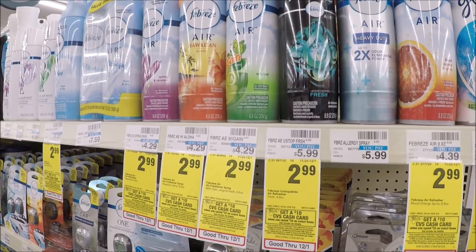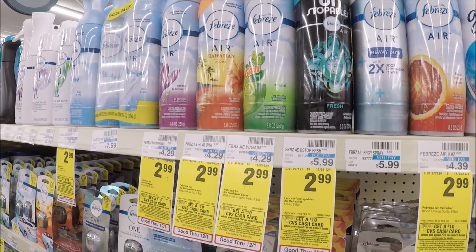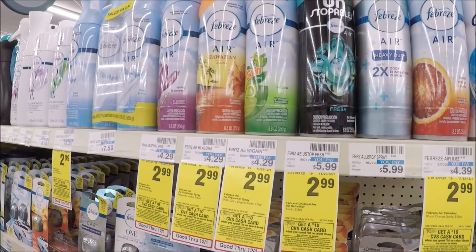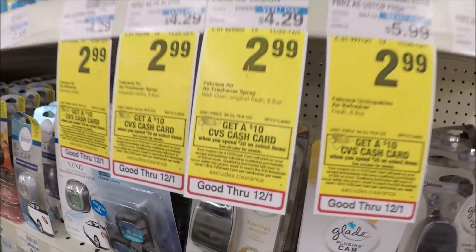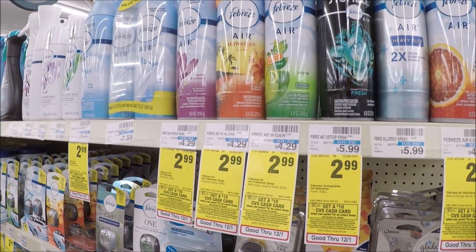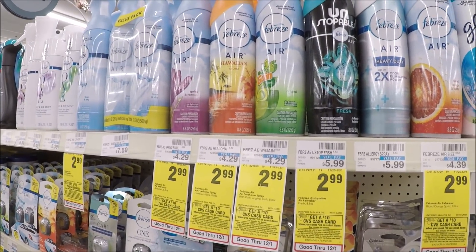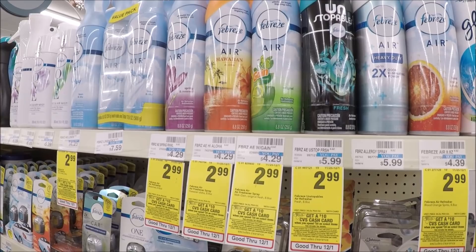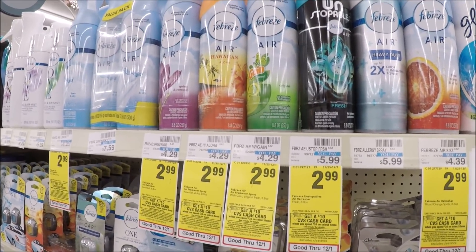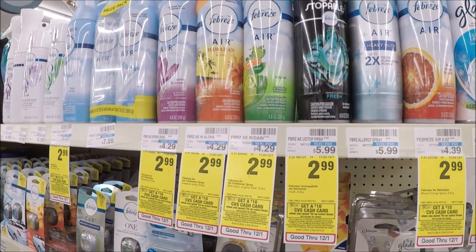Here's the breakdown for scenario one. If you don't have any CRTs and just have the insert and digital coupons, you'll pay $17.97 out of pocket but receive that $10 cash card, making all your items $0.99 each. But if you have a four off 18 haircare CRT and the two off five Head & Shoulders CRT, you'll pay just $11.97 out of pocket and get the $10 cash card, making each product $0.24 each when you buy all eight — which is amazing.